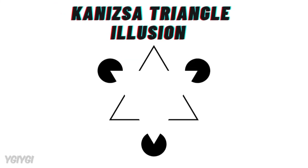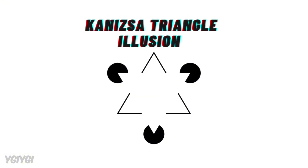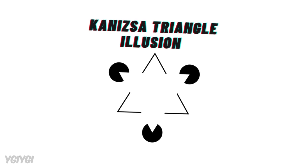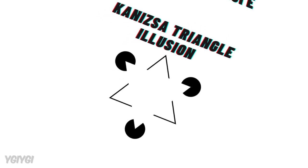Take the Kanizsa Triangle, for example. In this illusion, your brain perceives a triangle that doesn't actually exist. It's created by strategically placed shapes like Pac-Man-like circles and lines. Even though the triangle is not drawn, your brain fills in the gaps and assumes the shape is there because it's used to seeing completed patterns.